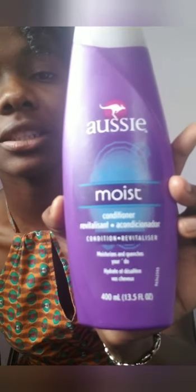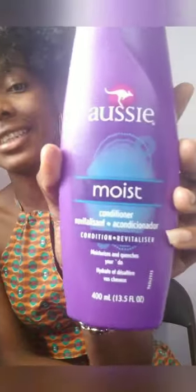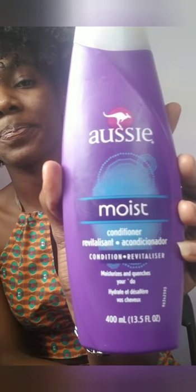Now I have the Ostimoise conditioner — the same brand. This is a really good conditioner, way better than the shampoo. If you're looking for a low-budget conditioner that adds moisture to your hair and actually does its job, then yes, this works really well.